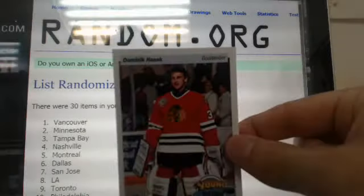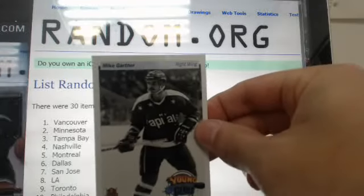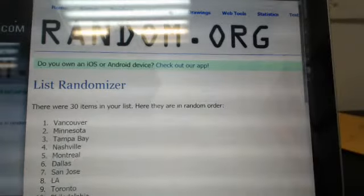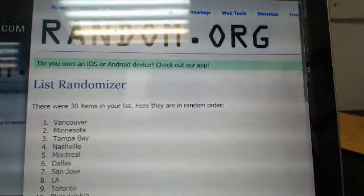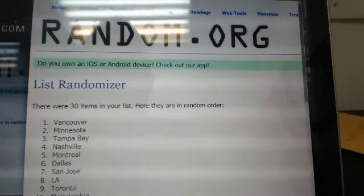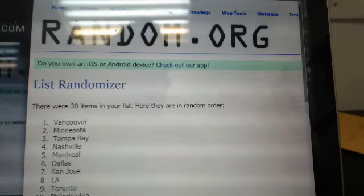Vancouver gets the Dominator — Dominic Hasek. Minnesota gets the Mike Gartner. And Tampa Bay, which is the actual team on the card, gets the Brad Richards. So there you go guys, thanks for watching. Sorry about the little delay — probably won't happen anymore because now it's all settled. Thanks again guys for watching, see you next time.